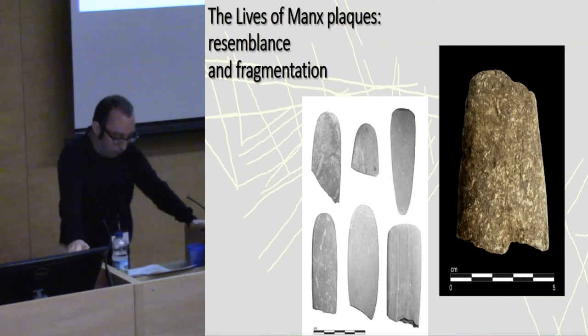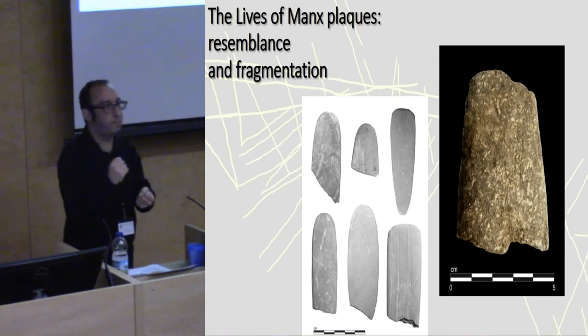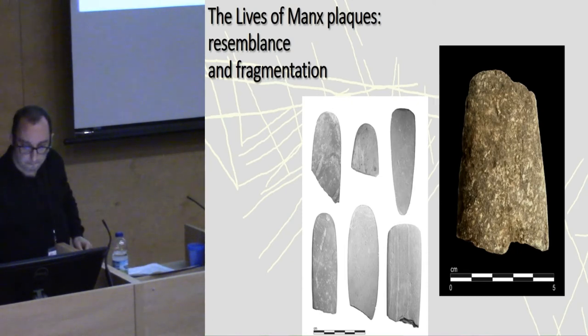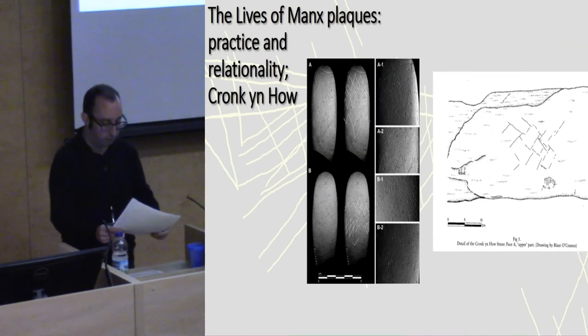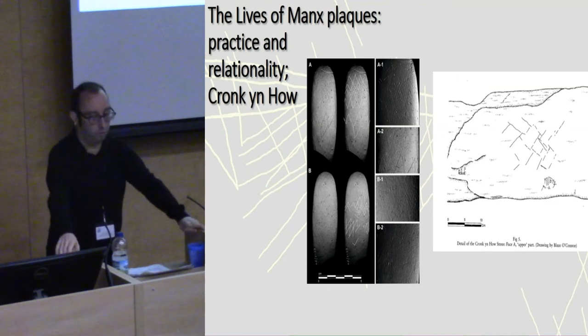Why are most of the plaques broken? This again links them to polished stone axes — we've found that 21% of the Manx axes are also snapped in the same fashion, as we see with this example from Balakawian. So they're not just snapping these delicate slate plaques, but also snapping stone axes. The decoration on the plaques is also linked to decoration on the large slate standing stone at Cronkian Howe, establishing relational connections to stone axes and large stone monuments.